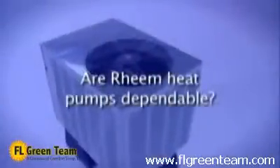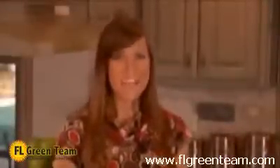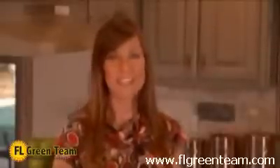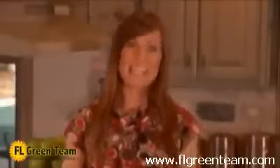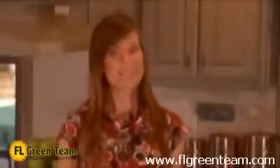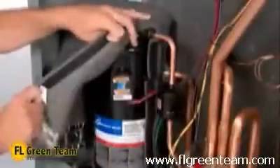Are Rheem heat pumps dependable? Rheem heat pump systems operate dependably in every season for many years. We have designed our systems to do much more than simply redistribute heat. Innovations are constantly being put into production to provide you with the best product for greater overall system dependability, efficiency, and comfort. There are several design features that make our heat pumps more dependable, and at the heart of any system is the compressor. As one more example of our commitment to quality, we use the industry's best — the dependable scroll compressor — standard in our entire heat pump line.